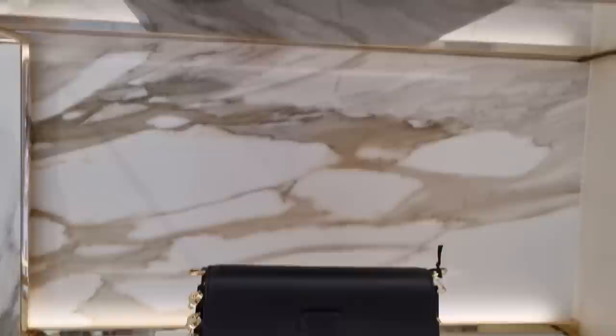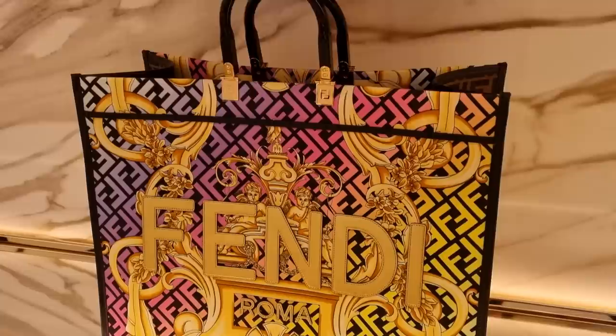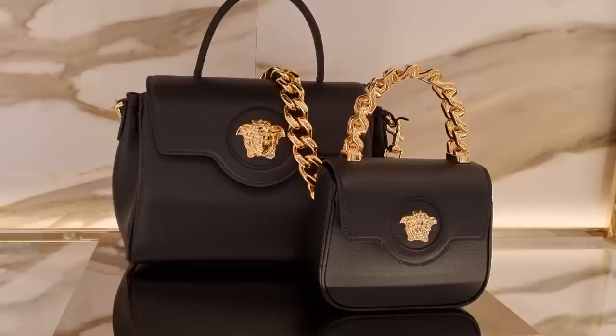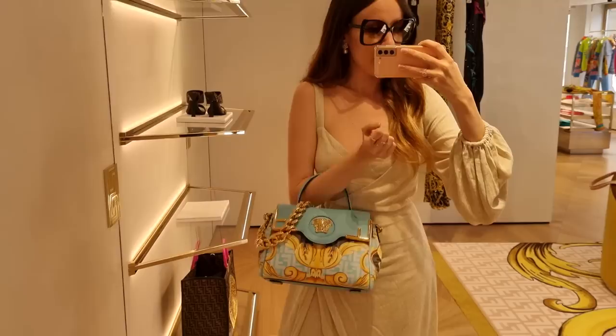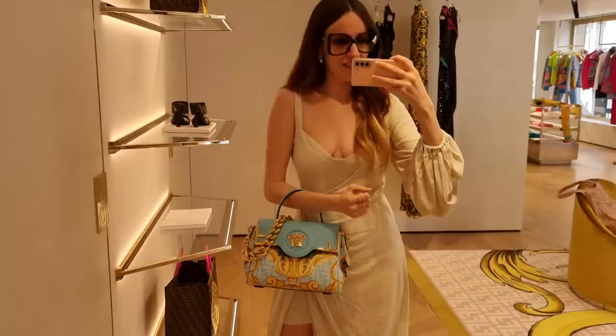This one is basically the shirt version of what we've seen outside in the window displays. It's absolutely stunning. And look at this classic Versace Medusa bag — I really cannot get enough of this. It's absolutely fabulous, really nice. The color is perfect for summer.